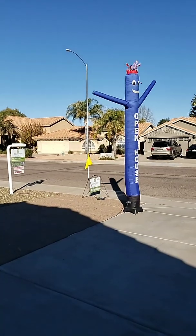Happy Sunday! Good morning! I am at an amazing open house at 4501 East Grover's Avenue in North Phoenix, right off of Tatum 101. Guess who's with me today? I have a special guest star — it's Mr. Wiggles!